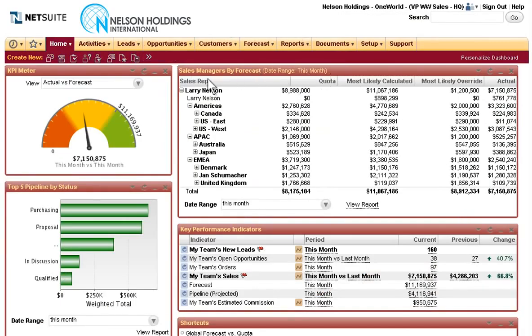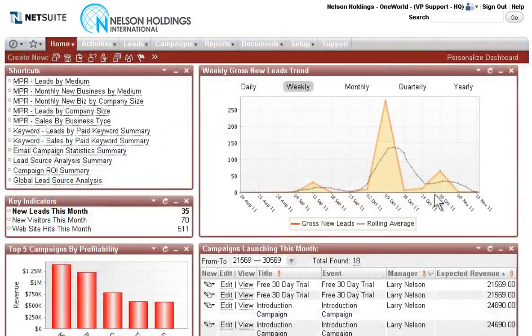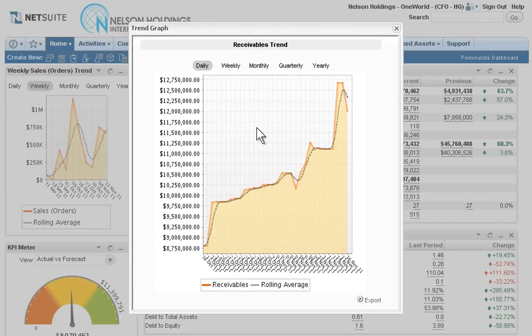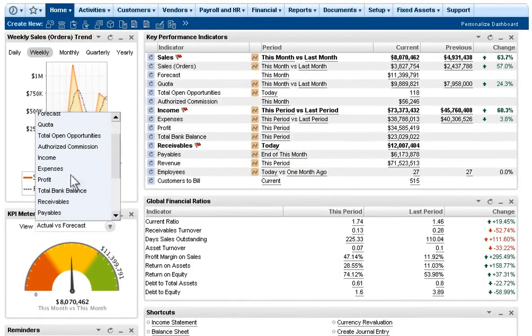Dashboard data includes top-level summary information, sales metrics, global views of service information, key measures around marketing, and more. For example, NetSuite gives the CFO of Nelson Holdings a wide perspective on business performance with clear visibility into key performance indicators, trend charts, and dynamic controls that gauge key metrics against their targets.